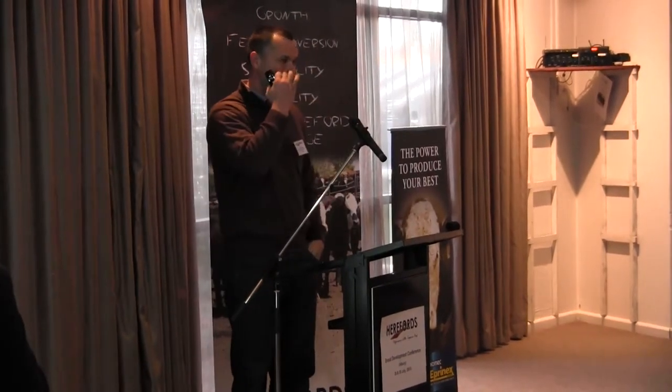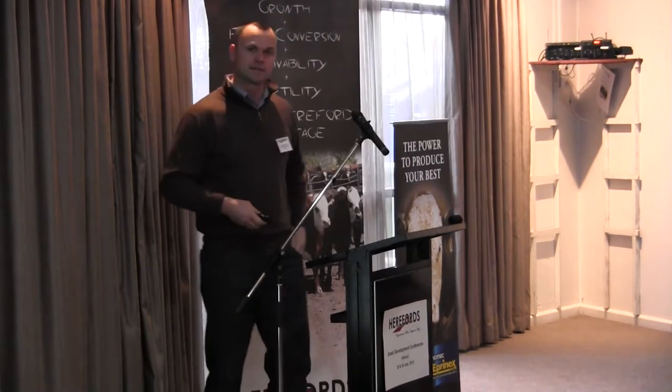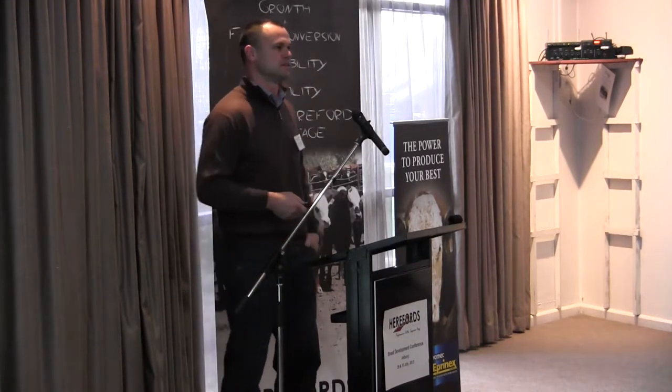Thank you, John. Thank you everyone for having me again. We'll just load that presentation up. I'm doing the Alpha workshops at the moment, so I've got to shoot straight after this and get down to Moema via Shepparton. I'll just have to fly through this and take a couple of questions if there are some and go. My presentation is on treatment and control of BRD, bovine respiratory disease in Australian feedlots, the feedlots that we go and service.